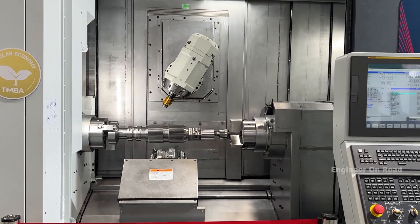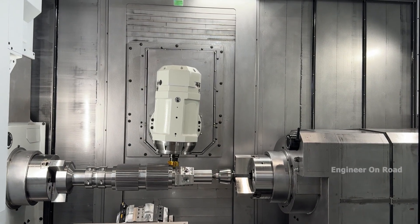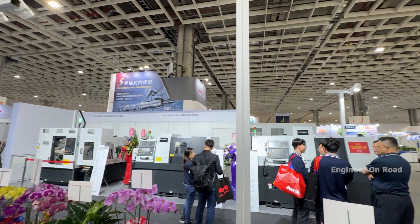We offer CNC lathes up to nine axes with five-axis control. We manufacture in Taichung and Jia. In Taichung we manufacture horizontal and Swiss-type machines, and in Jia we manufacture vertical and larger machines because we have our biggest factory there.